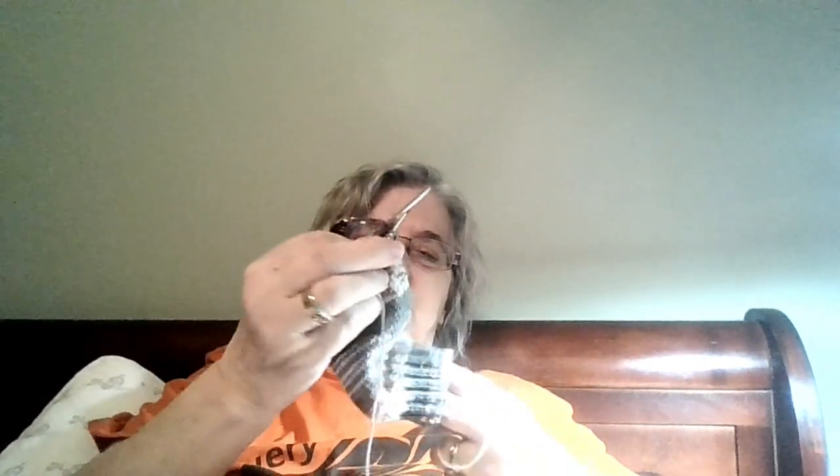I started this on January 10th or 11th — whichever day my husband had to go to the hospital and have a procedure done, day surgery. So this is what I did while I was waiting for him. It's just a plain vanilla sock, 2x2 ribbing, 64 stitches cast on, and now I'm on the leg. It's top-down.